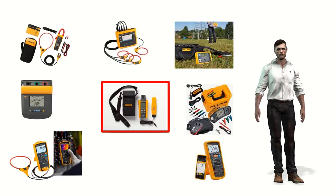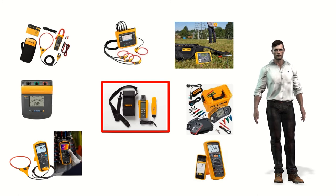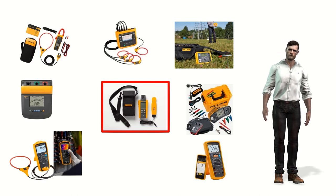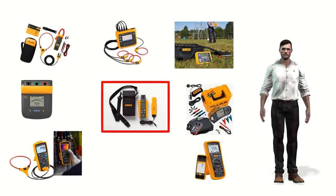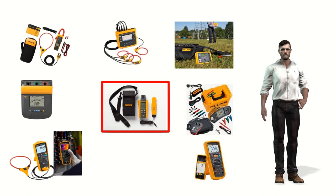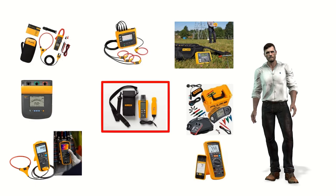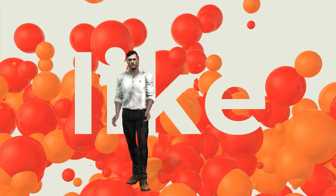In addition to the use of thermal imaging cameras for photovoltaic installations, it will be very useful to have a solar irradiance meter such as the Fluke IRR1-SOL, which in addition to measuring watts per square meter also measures the temperature of the panel and its inclination. Of course, as in any other electrical installation it is also necessary to have other measuring instruments such as clamp meters, power quality and energy analyzers, insulation meters, teleurometers, etc.